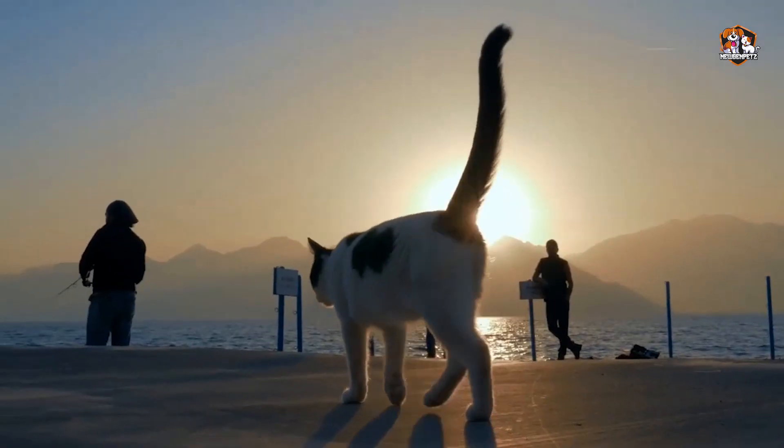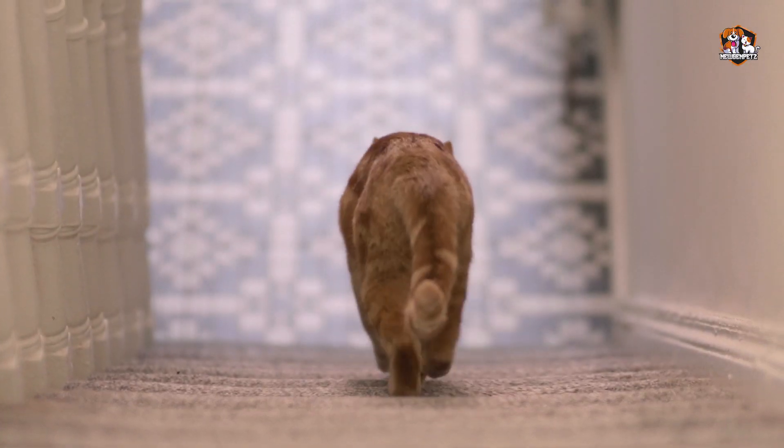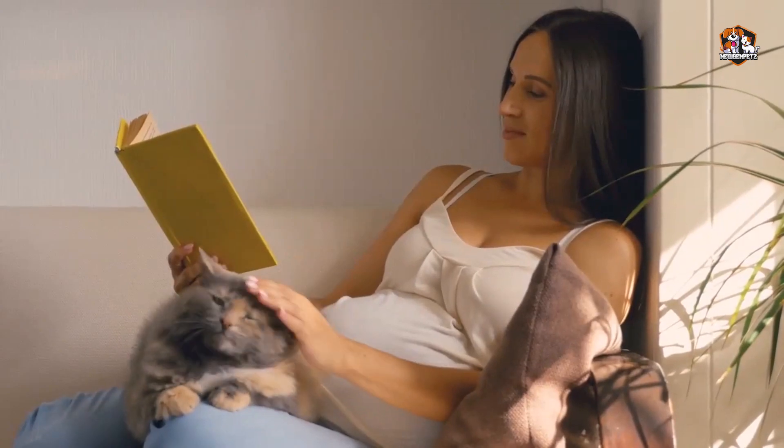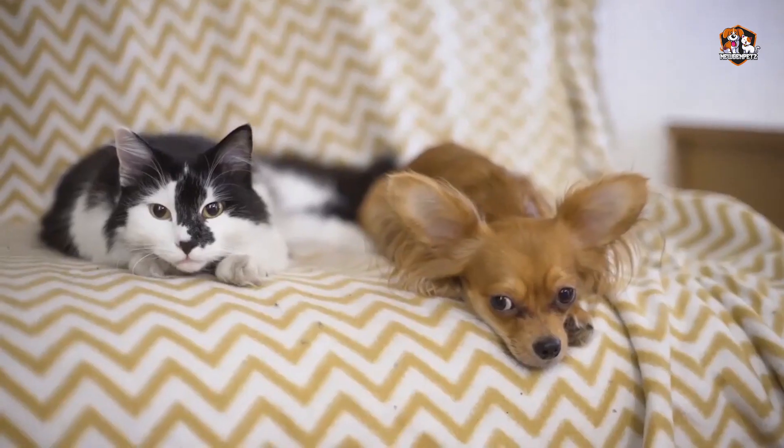Best tips and tricks for first-time cat owners. So you finally made the decision to get a cat. You must know that there are still some things to consider before introducing a kitty to your new home. When you start living with a cat, you might have to make some adjustments to your everyday life.